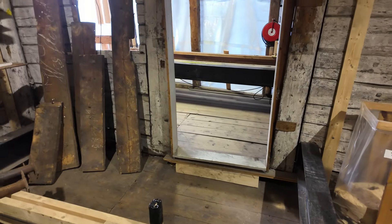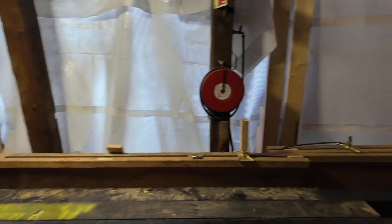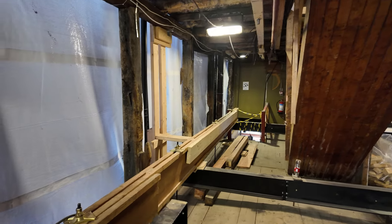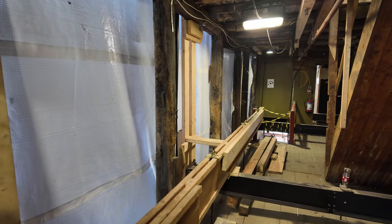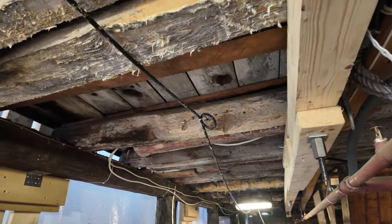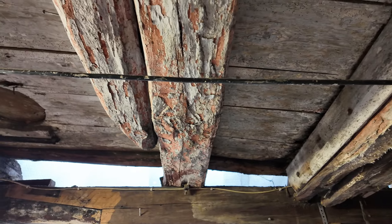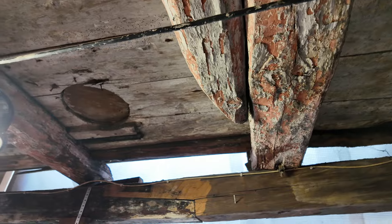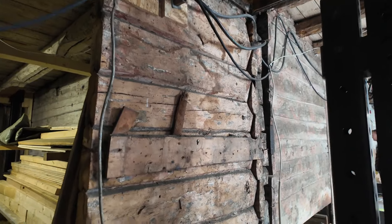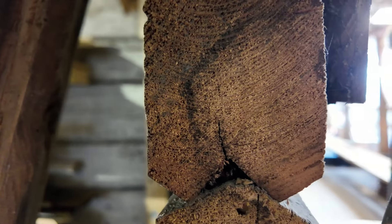Bear with me as I step over all of this system and go see what else we can find. So we're in that space — the hallway above. Just very cool. These logs were set here over 300 years ago and they were probably cut from trees that were four or five hundred years old. Absolutely incredible.